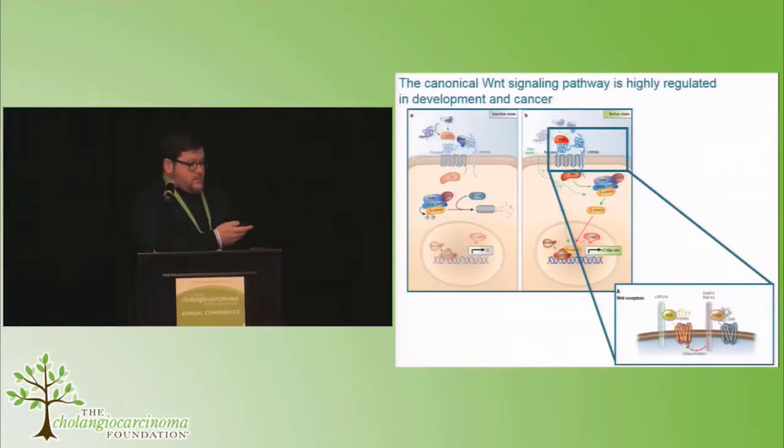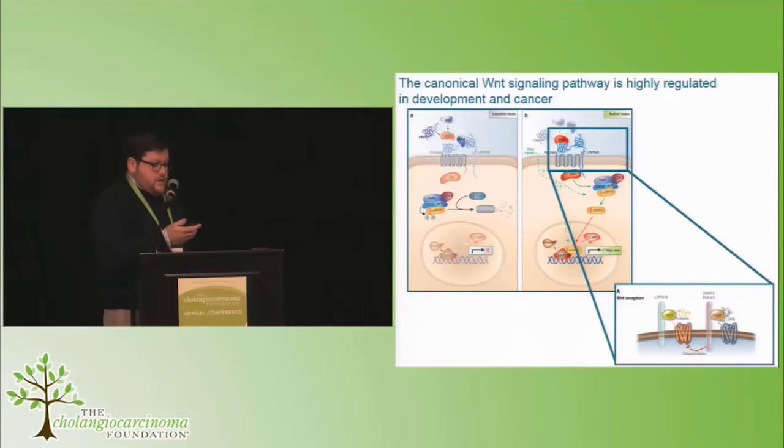We've looked at this in a number of homeostatic and regenerative contexts, and we became interested in cholangiocarcinoma particularly on the background of that. One of the key things I'd like people to take home is that this is a signal that drives cells to divide and tumours to grow.